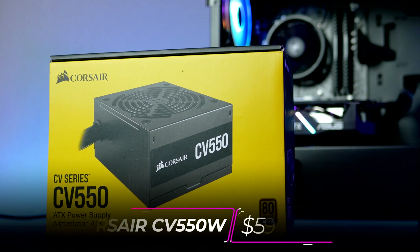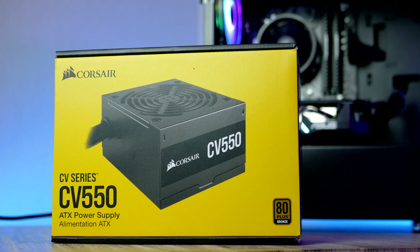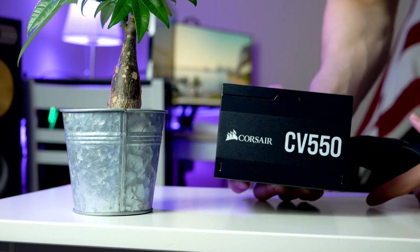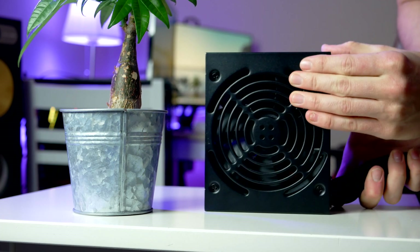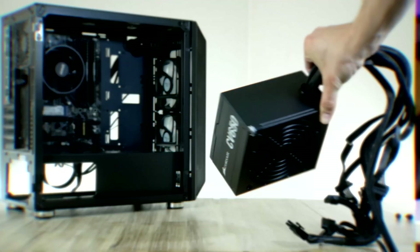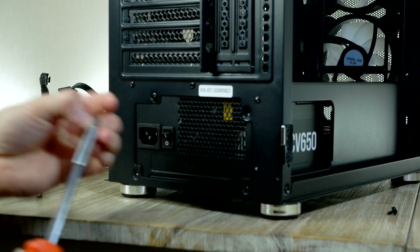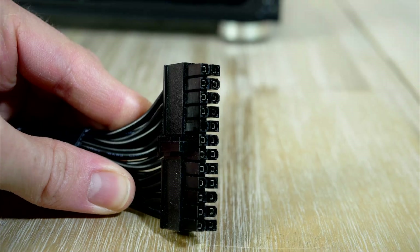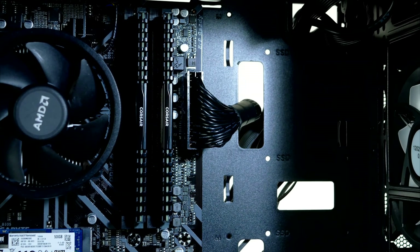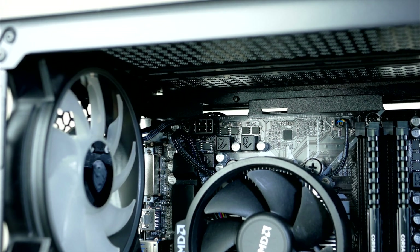Let's install the power supply. I chose a 550W unit from Corsair — a compact and silent high-quality PSU with 80 Plus Bronze efficiency certification, coming in at just $58. Make sure the fan is facing downward for optimal temperatures, then gently slide the PSU into place and secure it. First, run the 24-pin power cable to the connector on the mid-right side of the motherboard. Next, run the EPS 8-pin CPU power cable all the way up to the left side corner.